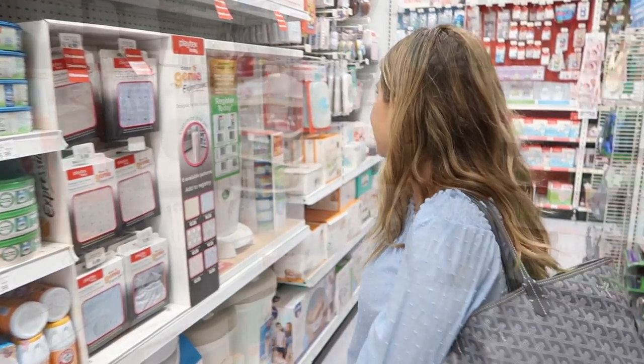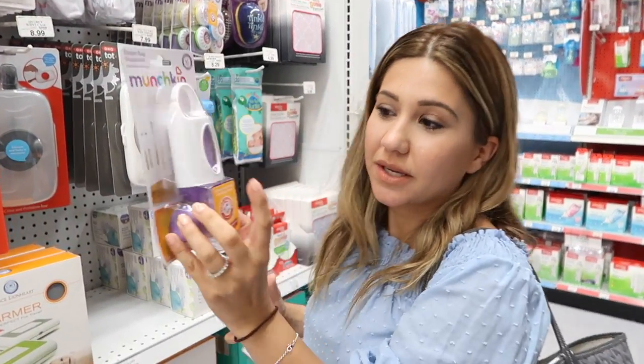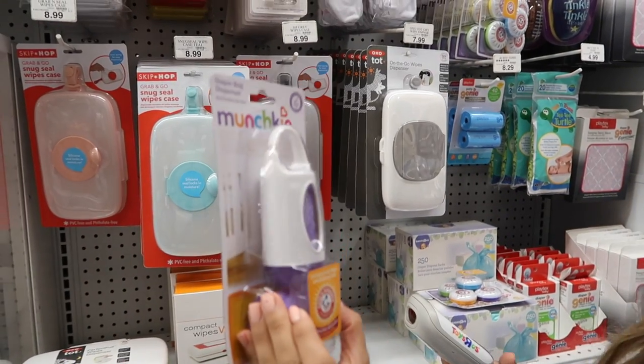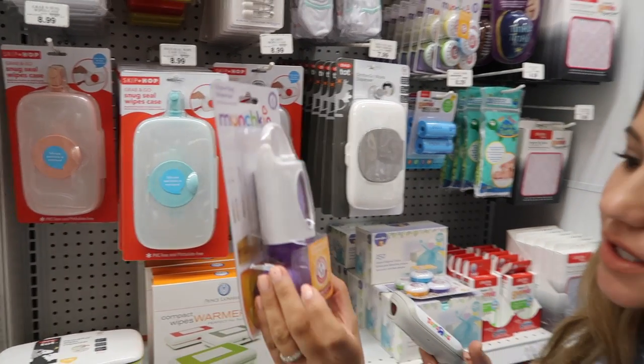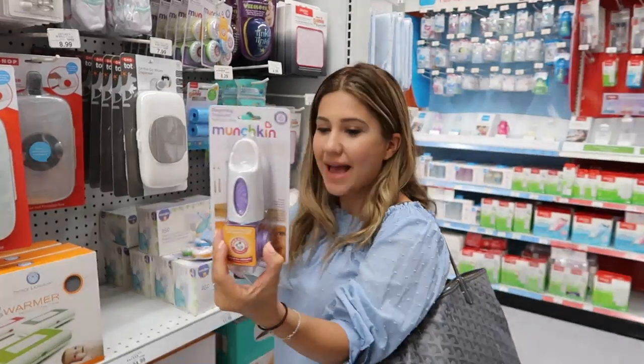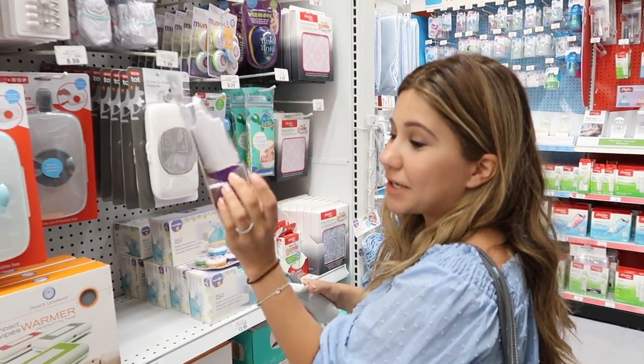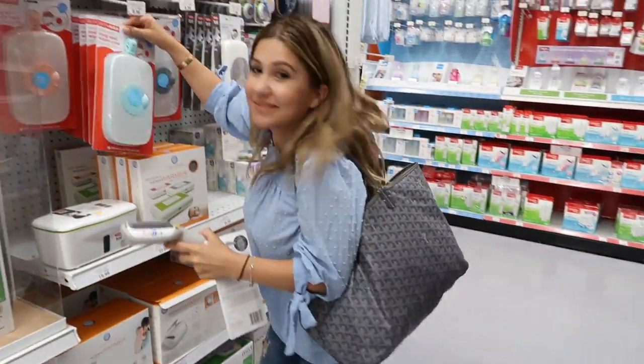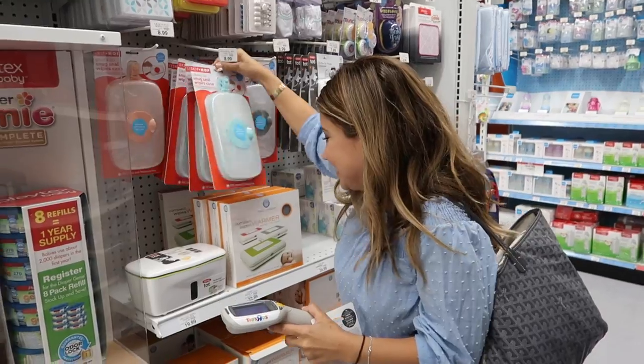It's good because you can keep one in your diaper bag. It's the Munchkin diaper bag dispenser — the Arm & Hammer odor-eliminating bag.